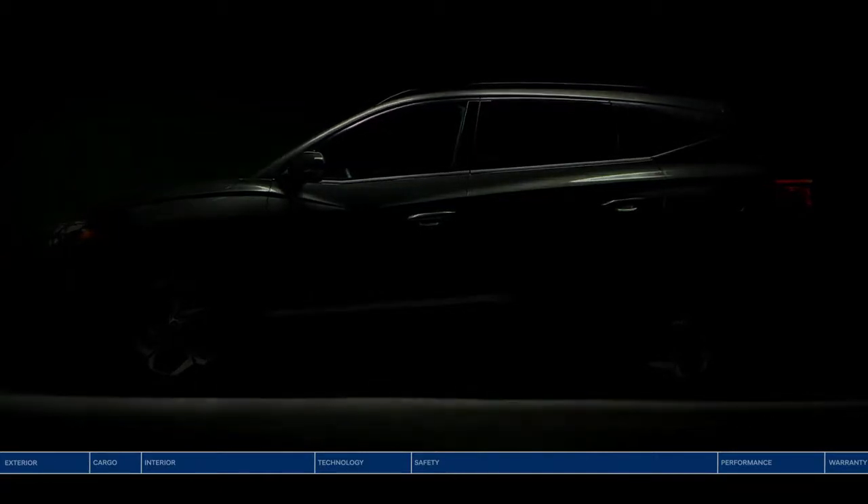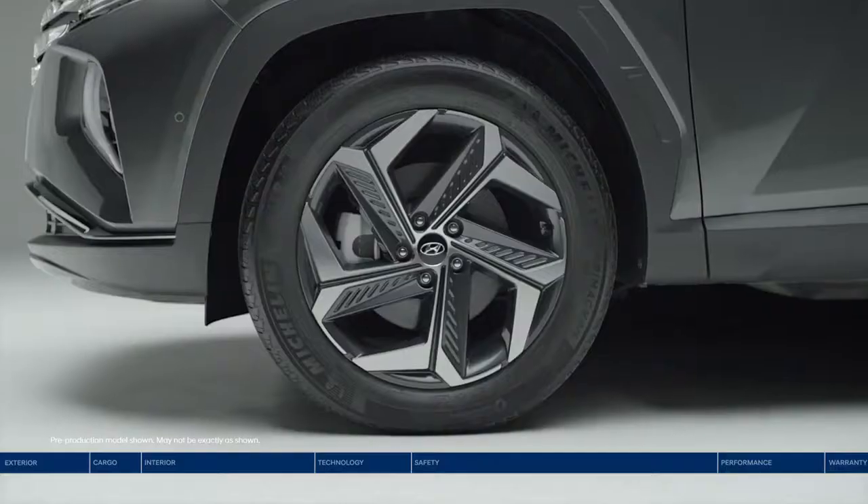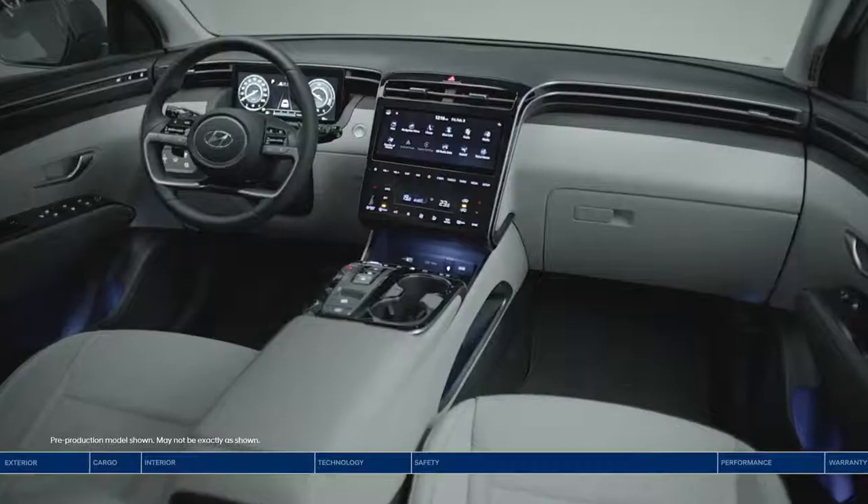This is the all-new Hyundai Tucson. Your next adventure begins with more technology, more advanced safety, more power, and more space.